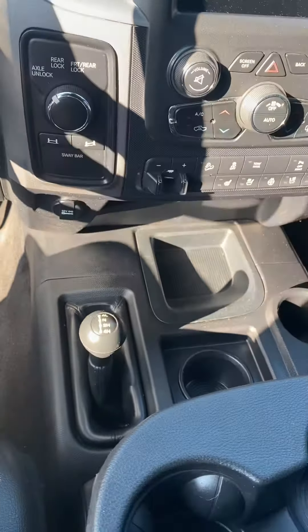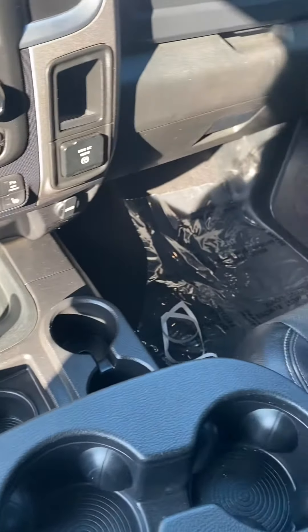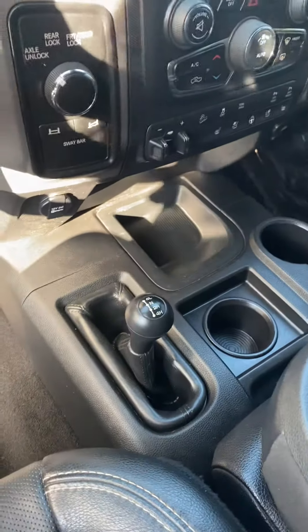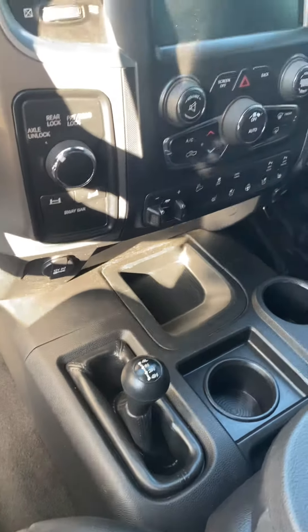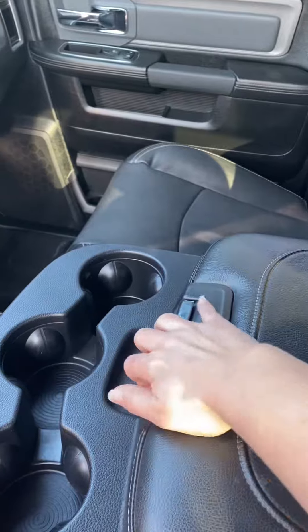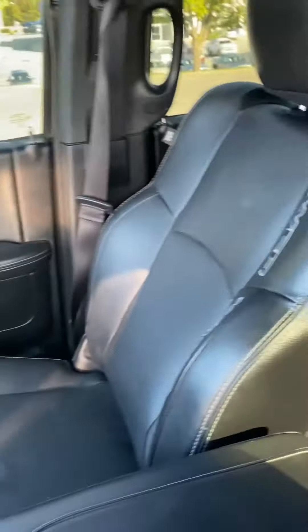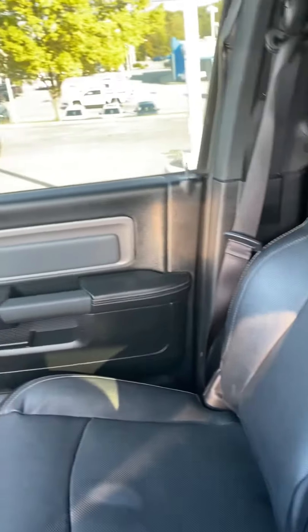You can get your 4 low, 4 high. There's a nice big center console for some storage. As you can see, the interior is in great condition — no rips, tears, scuffs, or abrasions in the leather.